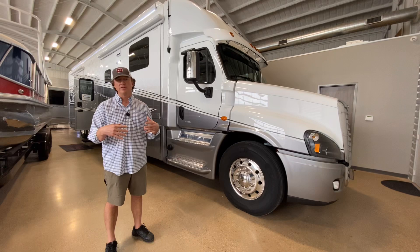We'll try to do some more videos on what's different about our dealership. Make sure you like and subscribe to this video. Thank you.